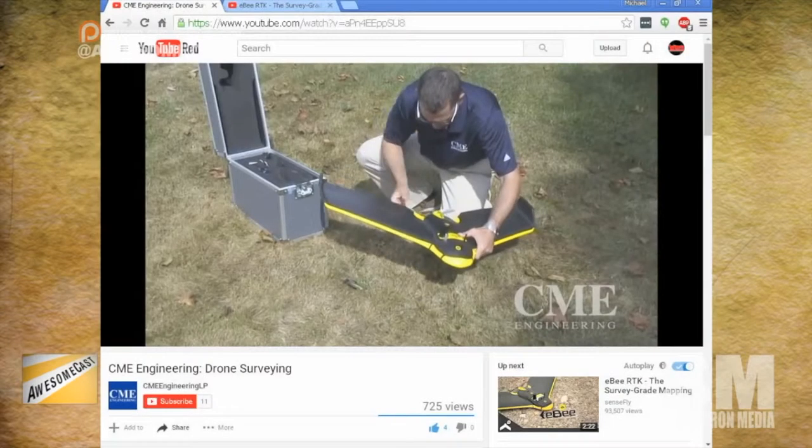Most people think, okay, he's got a drone — it's a copter. But for what we do at CME, we have a lot of big sites: mining sites, industrial sites. So we're looking to cover a lot of area relatively quickly. And since putting this piece of technology into our repertoire, we've been able to keep it pretty consistent throughout the year in terms of being in use and billable situations. It's actually been a pretty successful venture.